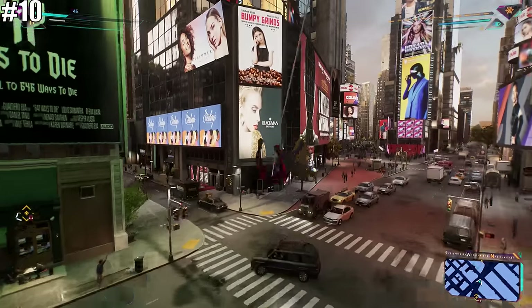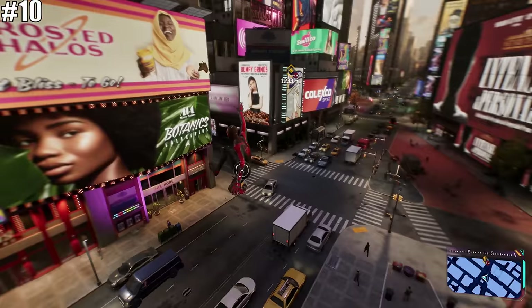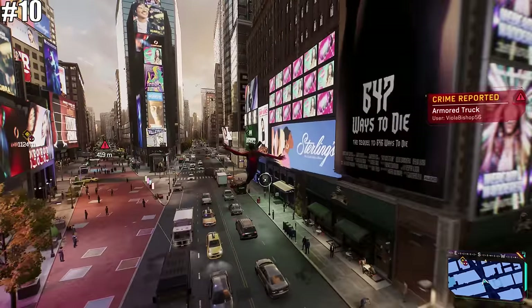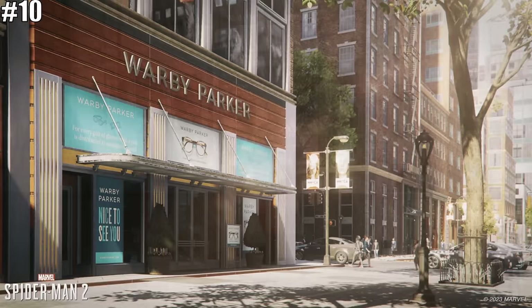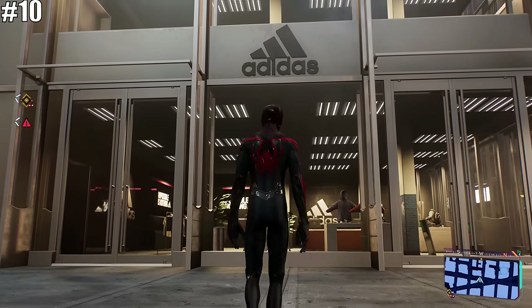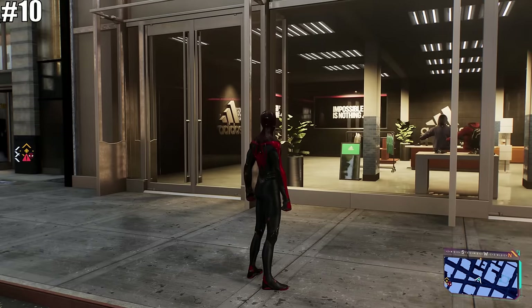Next, let's travel to New York itself, which is filled with lots of made-up companies, brands, and advertising billboards. Interestingly, there are actually two real brands that appear in the game: an Adidas store and a Warby Parker eyewear store. These obviously appear as a result of real-life collaborations between the two brands and Marvel's Spider-Man 2.